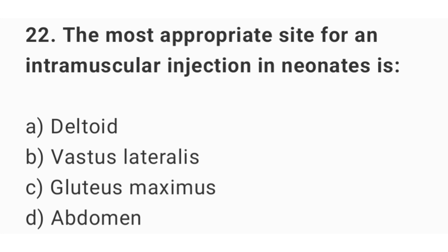Question number 22. The most appropriate site for an intramuscular injection in neonates is? The right answer is option B: vastus lateralis.